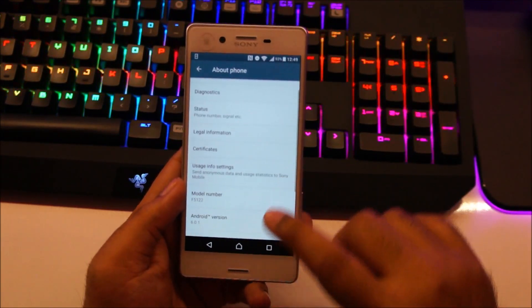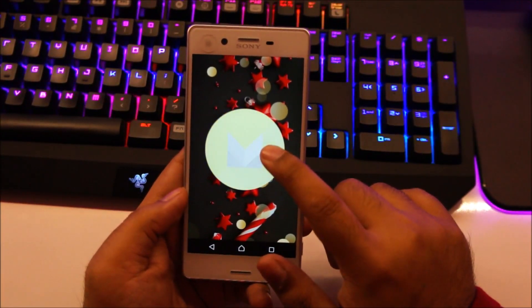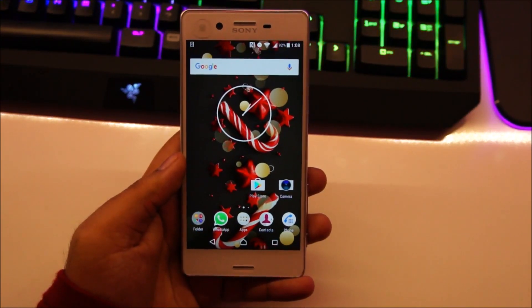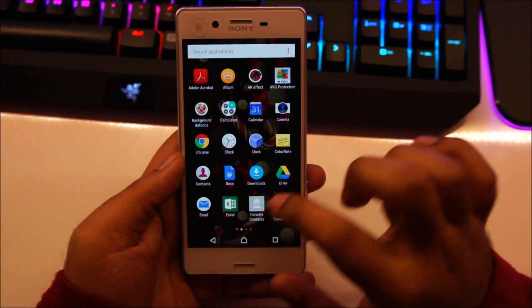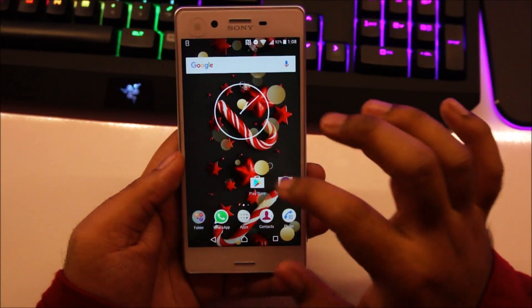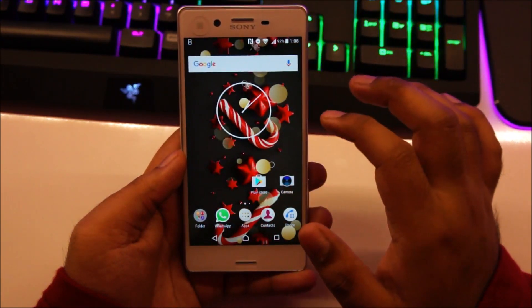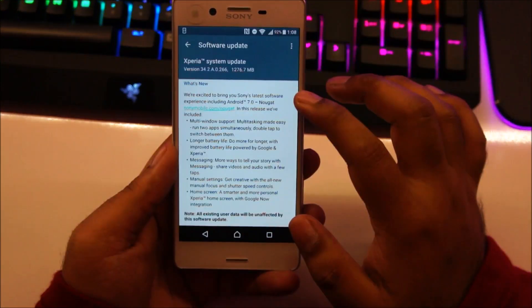Anyway, you can see currently we're running Android 6 Marshmallow. Here is the Marshmallow logo. And if you're curious, all your files, folders and settings will still be there after the update is complete. So all your applications, messages, contacts, music, photos — everything will be exactly the way you left it after the update has finished.